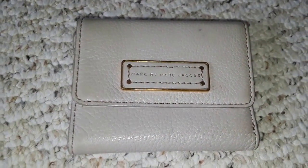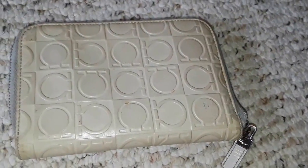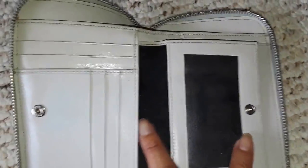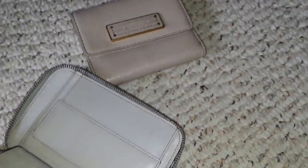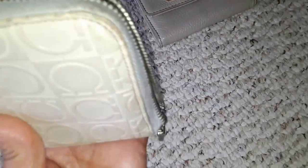I also got a Marc by Marc Jacobs wallet — it's a grained leather wallet and it's super super soft, very newish. And there's another Ferragamo wallet here — it's a zip-around wallet. It's a bit old on the outside but the inside is absolutely like new. It says 'Ferragamo Made in Italy.' There's just some surface wear on the outside. The zipper could maybe use some cleaning.